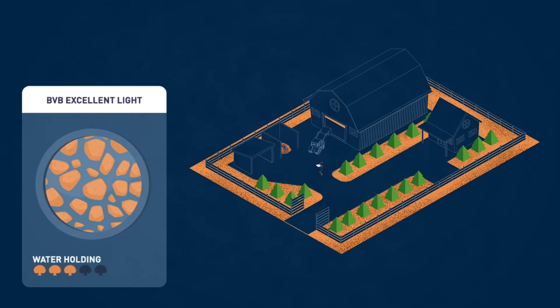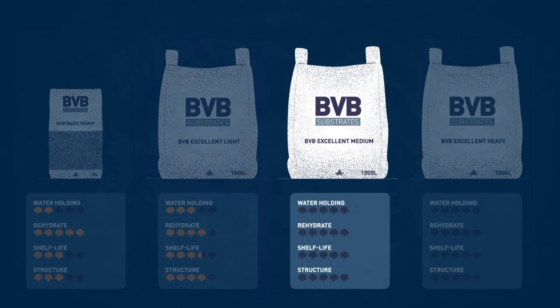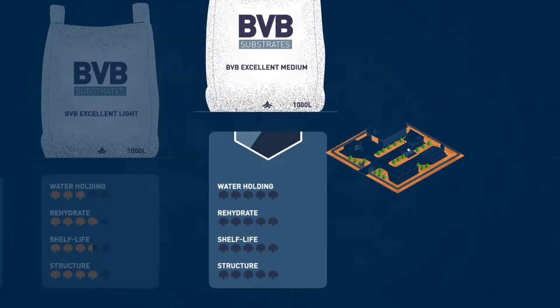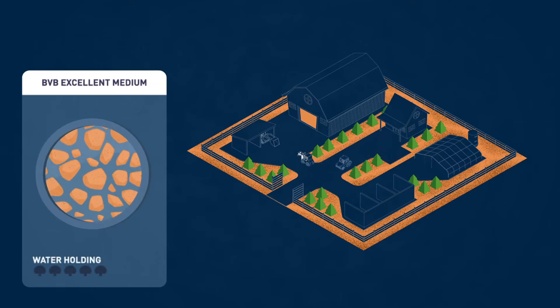The condition of this casing soil stays optimal until the end of the flush, due to its high water holding capacity. The third blend is BBB Excellent Medium. This casing soil is a good start for growing in shells. In addition, this blend has a longer water holding capacity, so it doesn't dry out during the flush.